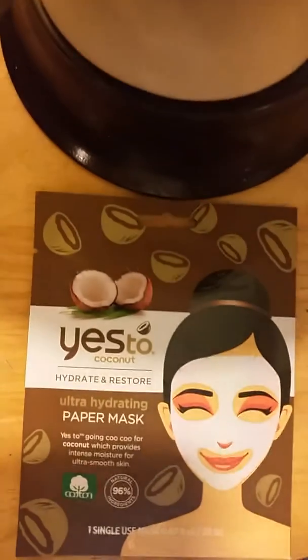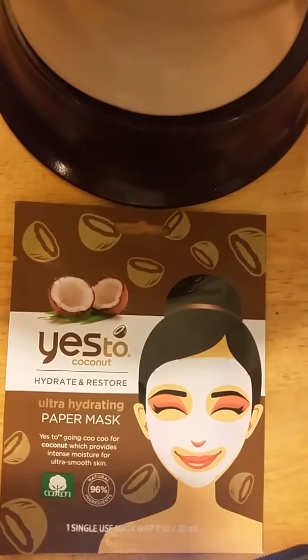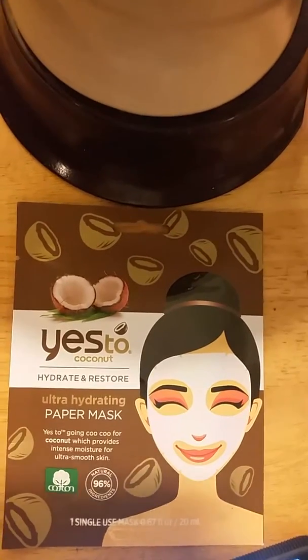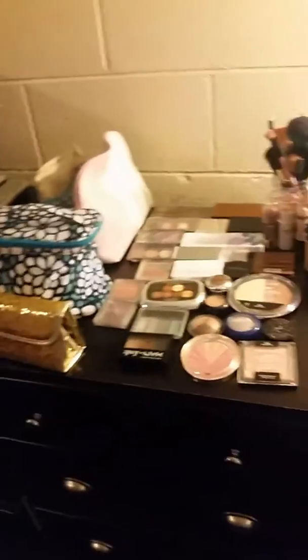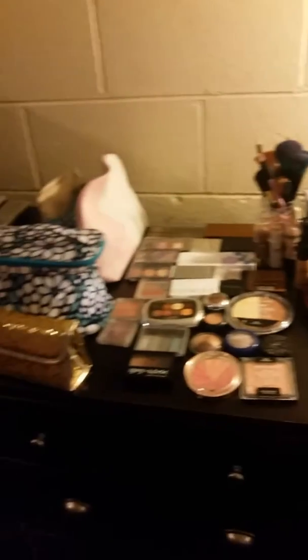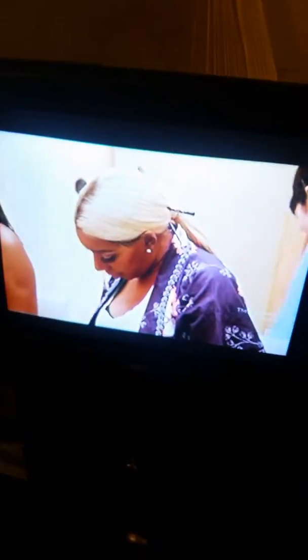First, I'm gonna put this mask on. It is a Yes To Coconut ultra hydrating paper mask. I could use some hydration in my life. Here's my little makeup collection — eyeshadow palettes and all that jazz — and watching the Real Housewives of Atlanta right now.